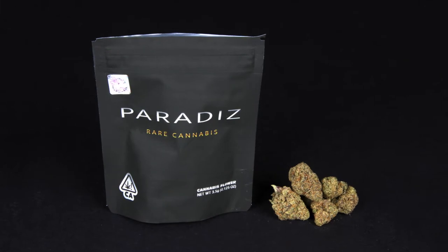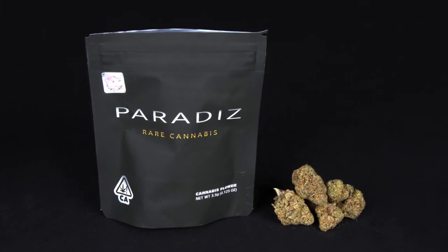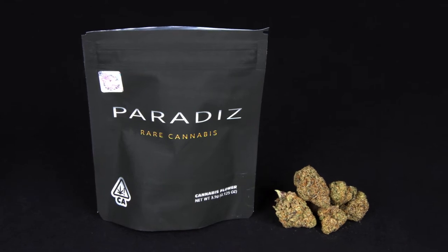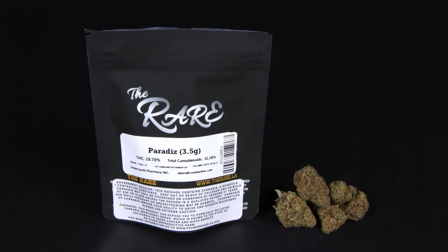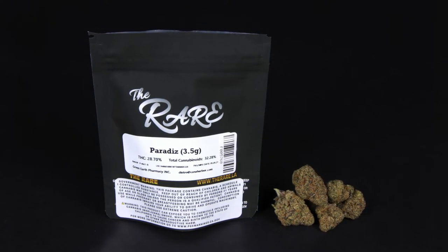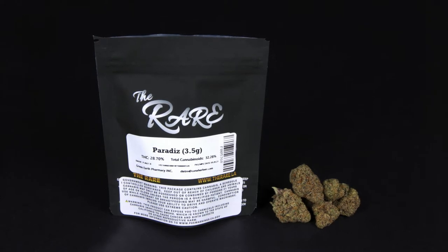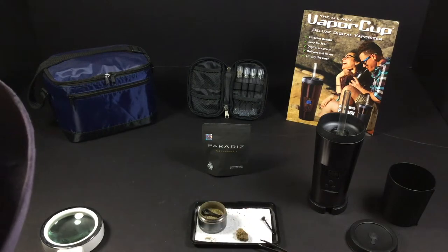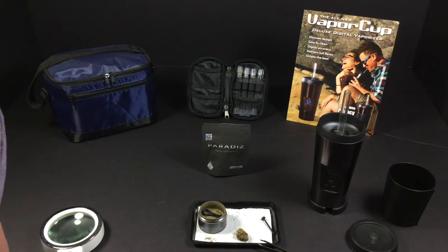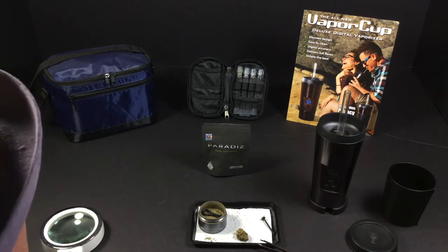Paradise comes in this bag and you can see it's from The Rare. This flower has 28.70% THC and it says 32.28% cannabinoids. They're still learning about these cannabinoids right now — we're going to see over the next few years, as the scientists really get down to it, we can figure out why some flowers are better than others.